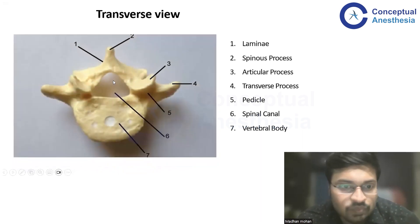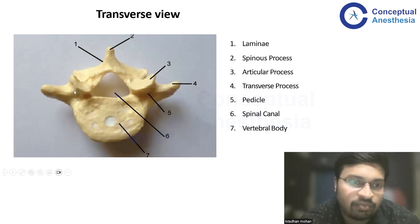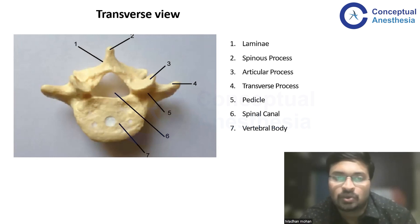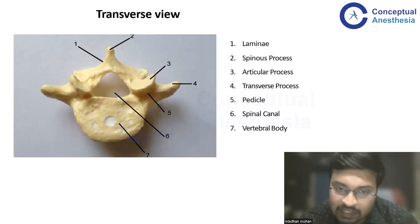We are discussing typical vertebrae such as C3 to C7, thoracic, and lumbar vertebrae — not atypical ones like C1, C2, sacrum, or coccyx. The vertebral body lies anteriorly. The pedicles emerge posteriorly from the vertebral body, form the lamina on either side, and end in the spinous process. Laterally, the transverse process emerges at the lateral end of both pedicles, with the superior articular process superiorly and the inferior articular process inferiorly. These processes are important to keep in mind during spinal ultrasound, as each bony landmark gives a different picture to help us identify our location and establish the neuraxial blockade.